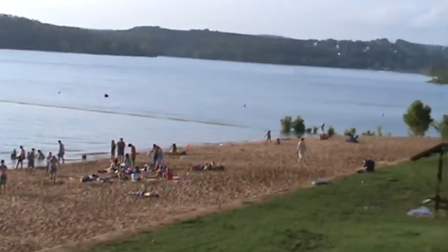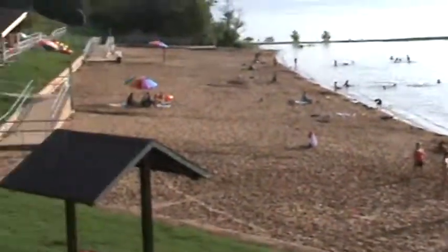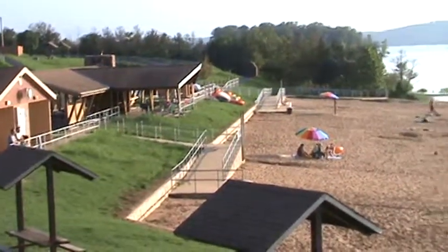A good place to come if you want an actual real beach to swim at. They've got umbrella rentals here and a shower house and they've got food vendors that are set up over there too. Moonshine Beach, right next to Table Rock Dam.